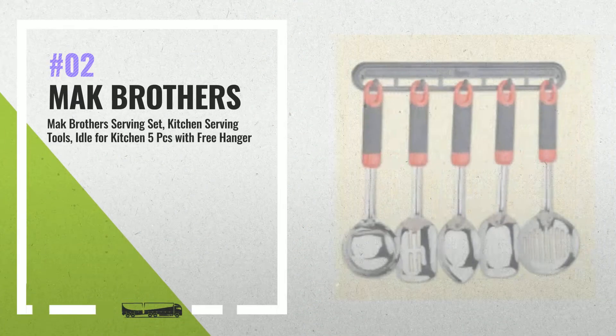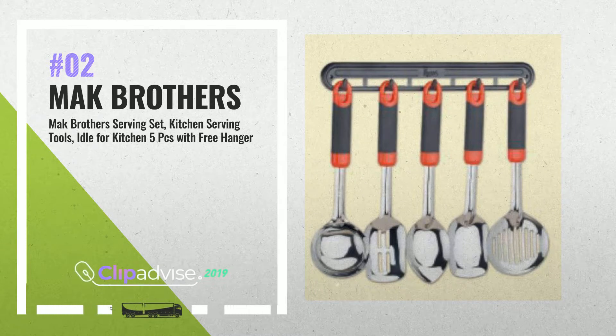Number 2. Bowl and neck are perfectly embossed and angled, which strengthens and makes it easy to serve food. By Mac Brothers.